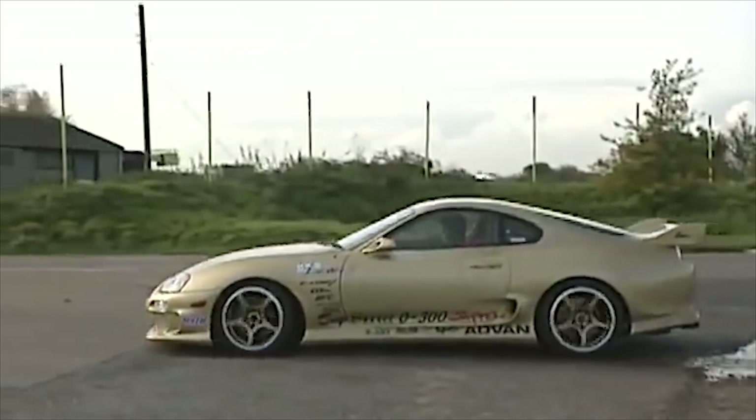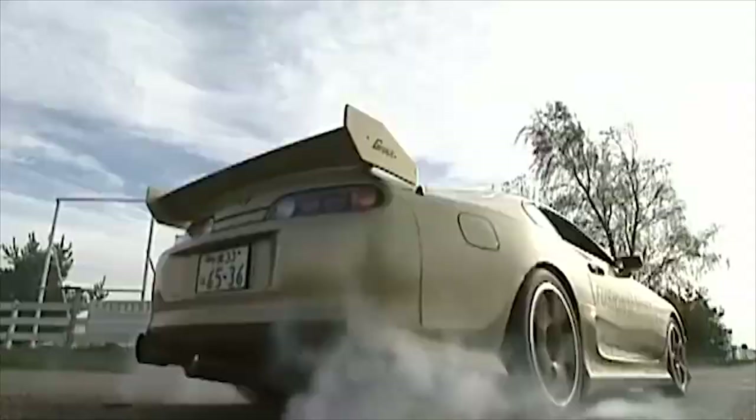We've finally made it overseas to England. Hey guys, it's Javarone here, back with another vlog. So right now, I'm over here at the car vault of Javara Hotel to take a look at a very special car, and that is this Supra right here.